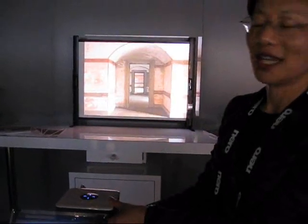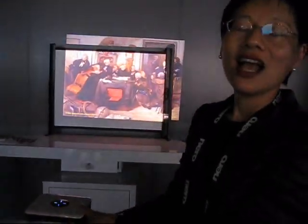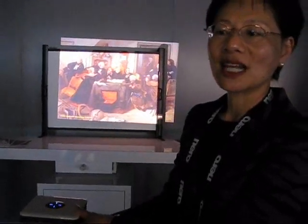I'm projecting to a 40-inch screen here from about 5 feet away. The TDP-F10 is 100 lumens, SVGA 800x600 resolution, and it's feather-light, weighing just 1.4 pounds.